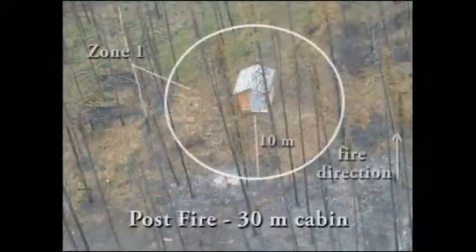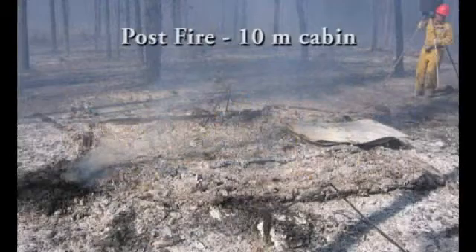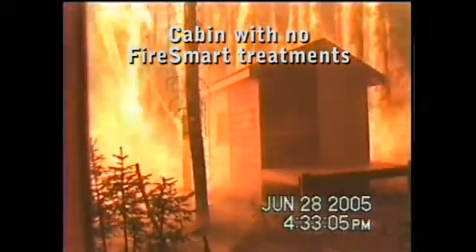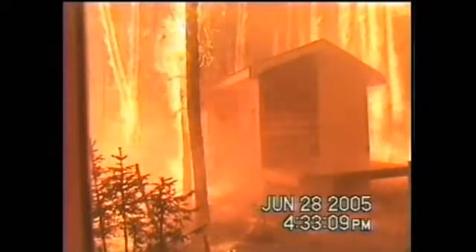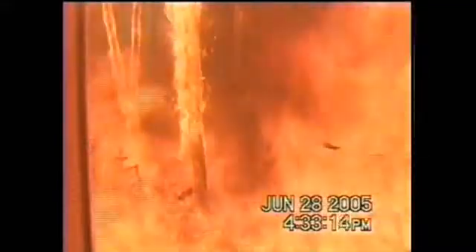Flying embers did land on and around the 30 meter cabin. Any potential ignition sources, such as the firewood pile as shown in the video, would have damaged or destroyed the cabin. Homeowners often comment that they don't need to do FireSmart because they have insurance. Insurance agencies in the United States are gradually starting to change their policies and require some kind of FireSmart treatments. It may only be a matter of time before those policies are in place in Canada. And besides, insurance will never replace photo albums and other family heirlooms.